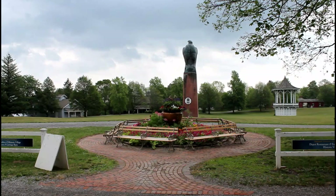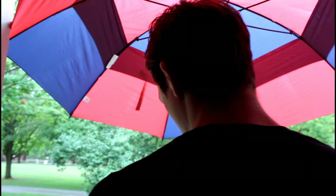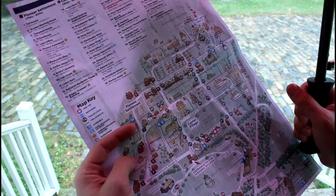This summer my love and I got to go on a little vacation to New York where we got to visit the Genesee Country Village and Museum. It's the largest living history museum in New York and the third largest in America.